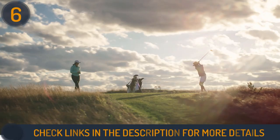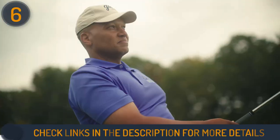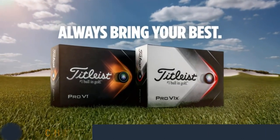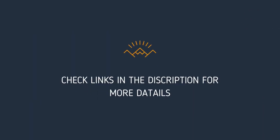We hope this video helped you find the best golf balls for 85 mph swing speed. Thanks for watching our video. Please give it a thumbs up to help us spread the word and let us know what you think in the comment section. Links to the products and more aspects are mentioned in the description below.